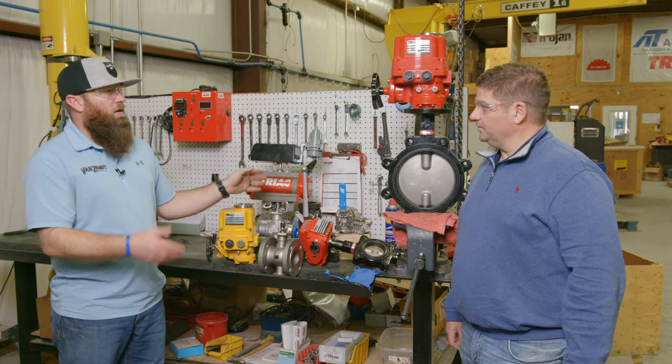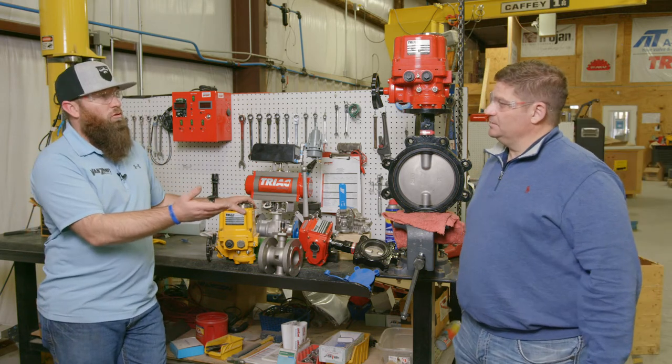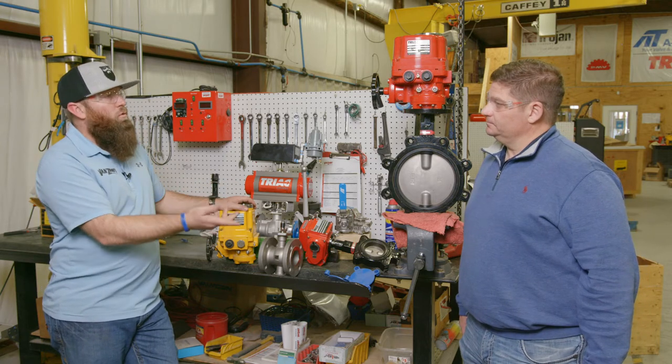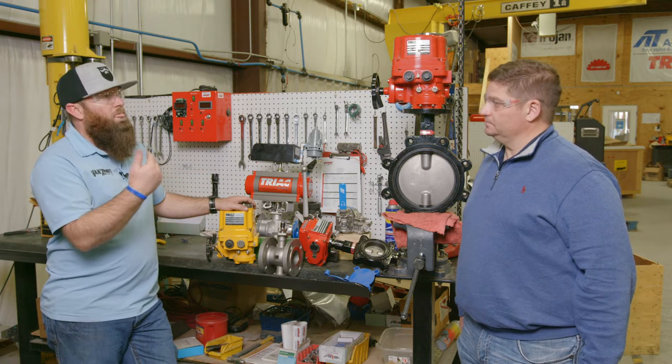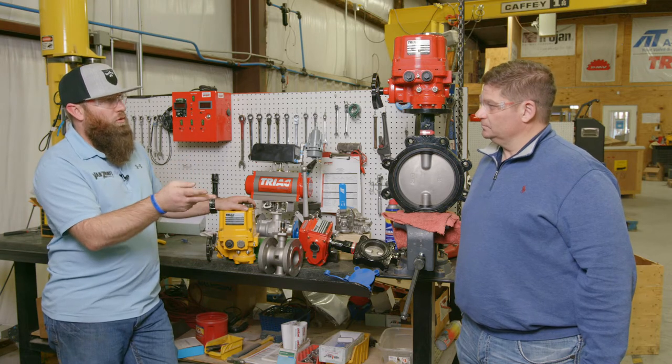This valve doesn't just come flanged — it also comes in threaded and socket weld configurations. AT Controls keeps those in inventory. We keep some threaded one inch, two inch, and three inch, full stainless, 60-degree V-notch valves in stock. AT Controls also makes these in materials beyond carbon steel or stainless, including Alloy 20 and Hastelloy C, and super duplex is coming down the road — exciting metallurgies for different applications depending on how severe your service is.